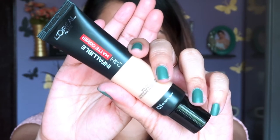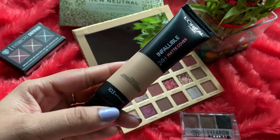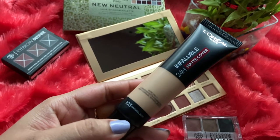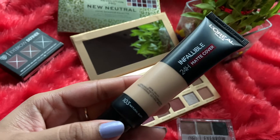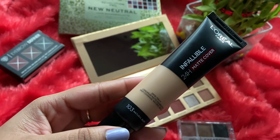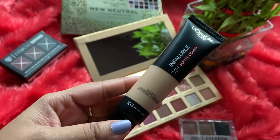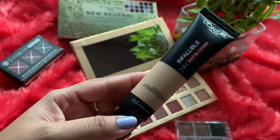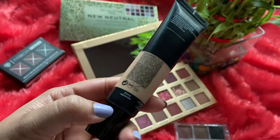Let's talk about the packaging first. This foundation comes in a sleek tube — I really like how it's packed. It makes it very easy to carry, even in a small sling bag or a party clutch bag. It has a black twist-open cap which closes tightly.